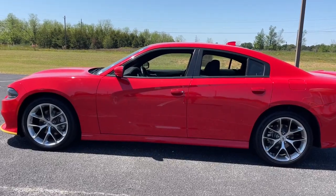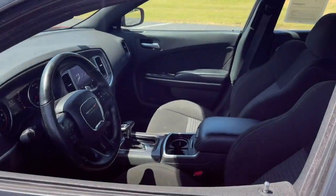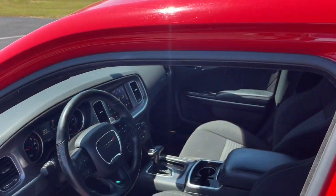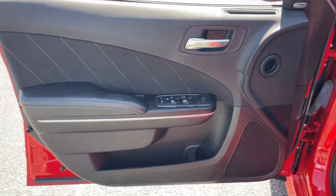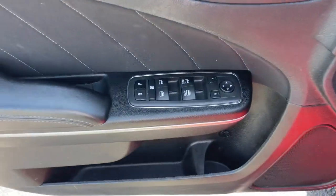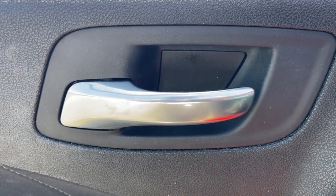These are just some of the great options this vehicle comes with: Apple CarPlay and/or Android Auto, keyless entry, satellite radio, heated mirrors, fog lamps, backup camera, electronic stability control, steering wheel audio controls, aluminum wheels, and power driver's seat.